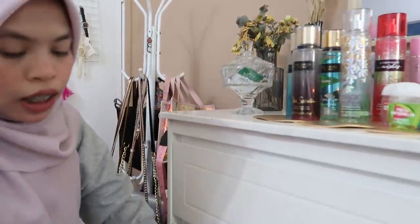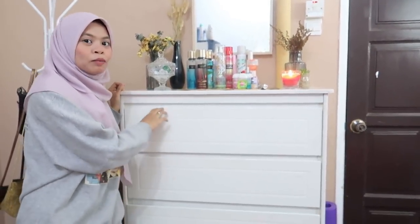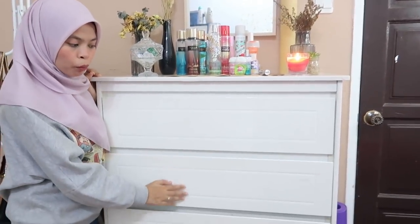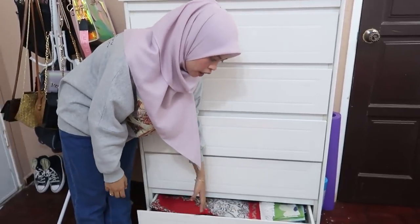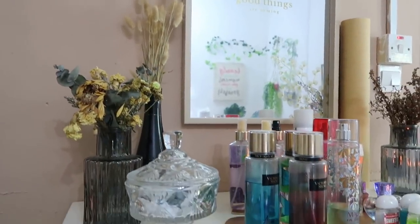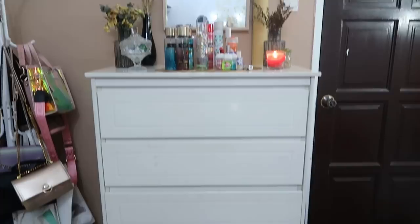Lali punya laci ni ada lima section. Level one ni Lali letaknya random things - bukan random, my privacy things. Kat sini baju rumah, tak banyak pun. Lepas tu ada socks dan keluk. Kat sini sejadah. And Lali punya bag sheet ganti.